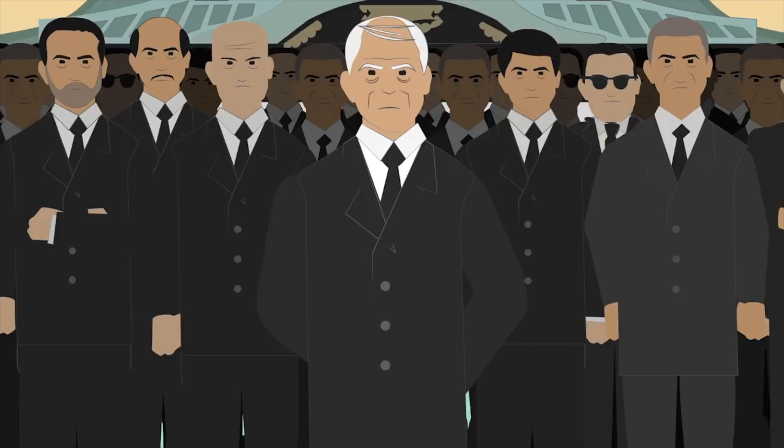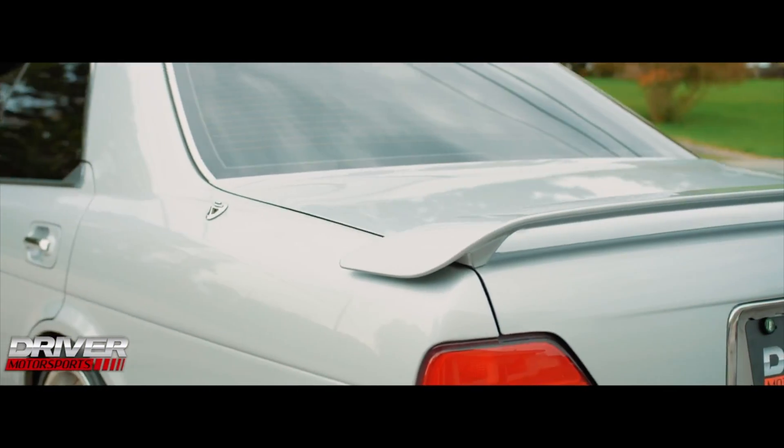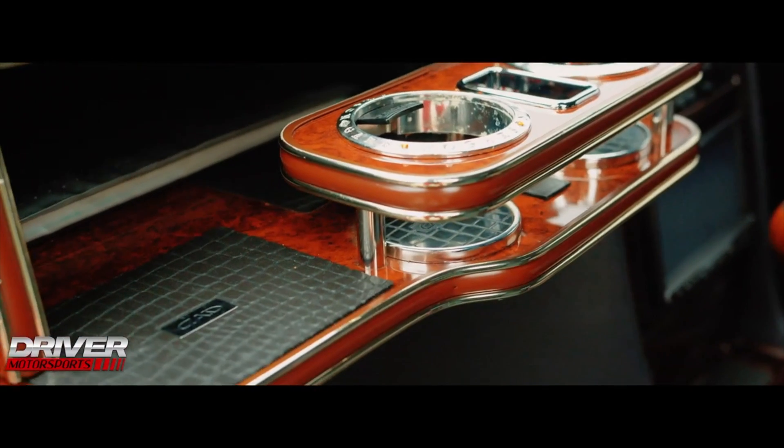Before we get into the real qualifications of what makes a car a VIP car, let's talk about the history. Commonly, VIP car origins were tied to the Japanese mafia known as the Yakuza — a Japanese crime syndicate founded back in the 17th century. The Yakuza typically ran around in Mercedes-Benz or BMW German luxury cars, but needed something to fly under the radar, so they turned to the JDM market and started buying up brand new, super luxurious Nissans and Toyotas.